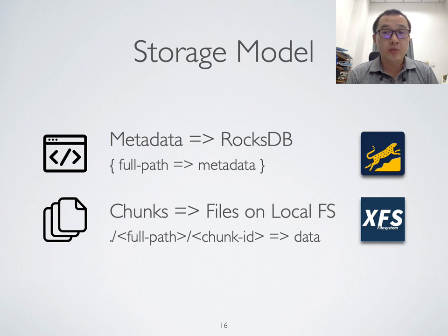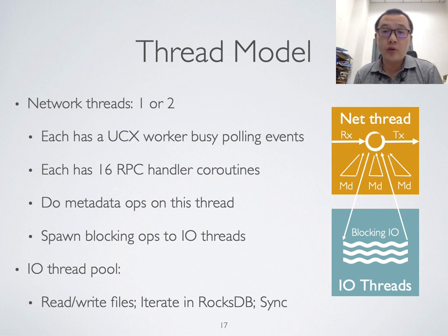On the server side, our storage model is quite simple and straightforward — the same as GeckoFS. We use RocksDB for metadata and use files on local file systems to store the file chunks. In the implementation, we have one or two UCX worker threads basically polling events. Each such thread has 16 RPC handler coroutines. We do metadata operations and delegate blocking operations to I/O threads. There is an I/O thread pool where each thread is assigned to do blocking work such as file read, write, iteration over RocksDB, or responding to synchronous fsync requests.